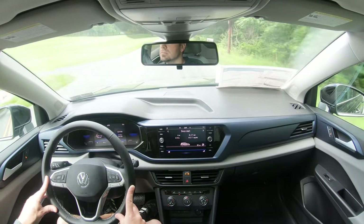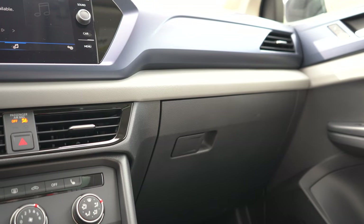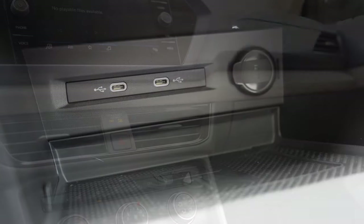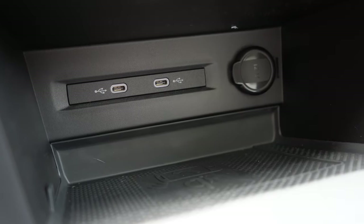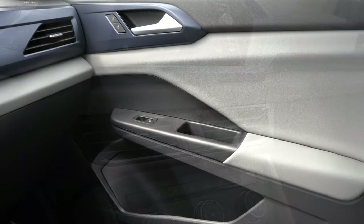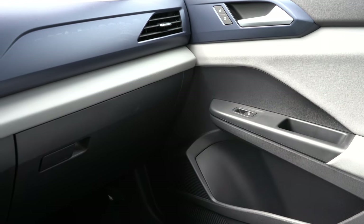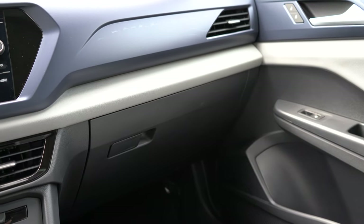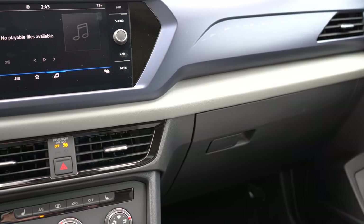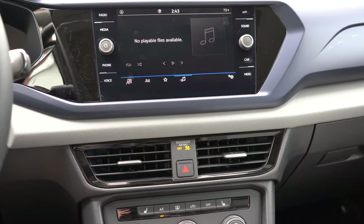A panoramic sunroof is optional for $1,200. The SEL adds an auto-dimming rearview mirror, dual-zone climate control, ambient lighting, and a wireless phone charger — though the wireless charger is also optionally available on the SE, and we do have it today, located just in front of the shifter. Overall interior quality: I love the contrast of dark, light gray, and blue colors — Volkswagen clearly matched the blue gauges with blue interior accents and it looks great.